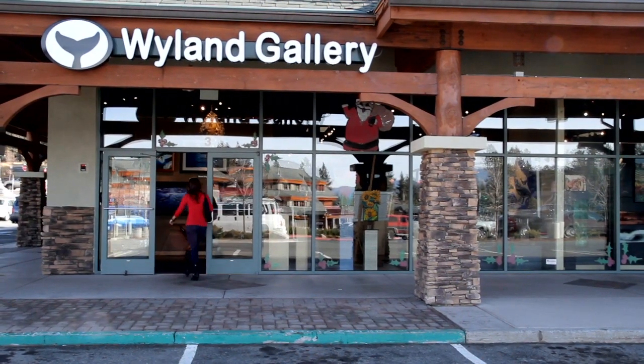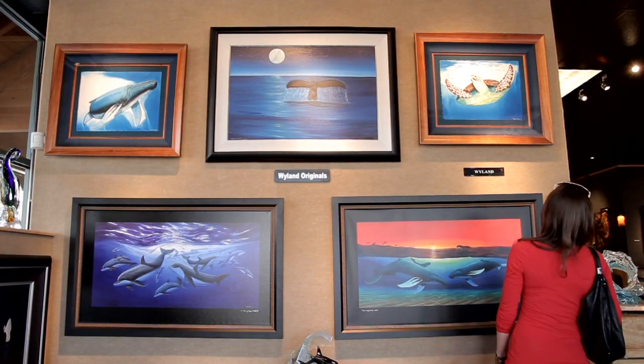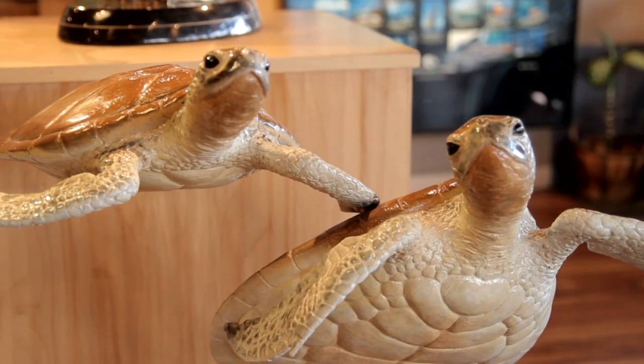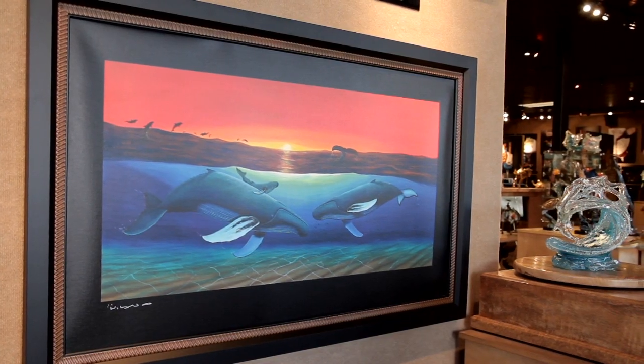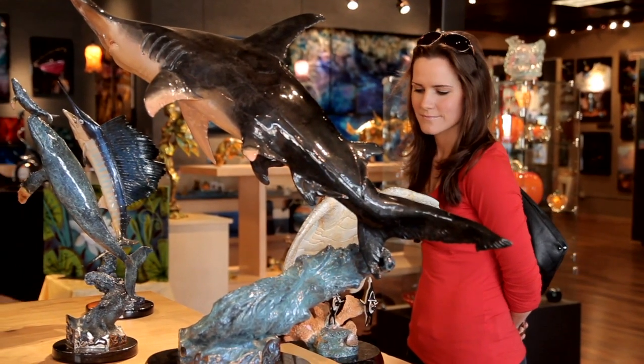Right around the corner is Weiland Gallery. I'm familiar with this world renowned artist — he's known for his colorful marine life paintings and I love his sculptures. I can't figure out how these sea turtles aren't falling over; the engineering is amazing. The bright and bold colors of his paintings make me feel like I'm under the sea. Everything's exquisite.